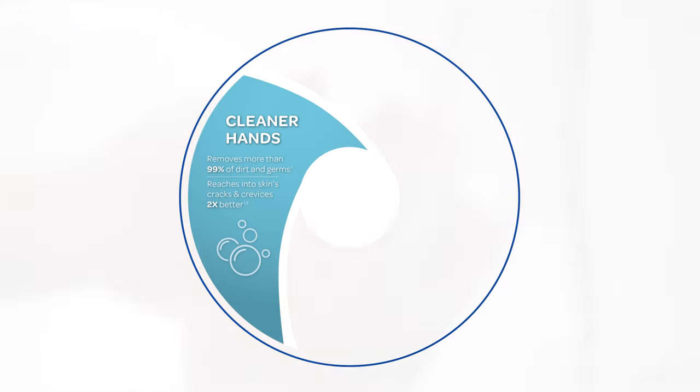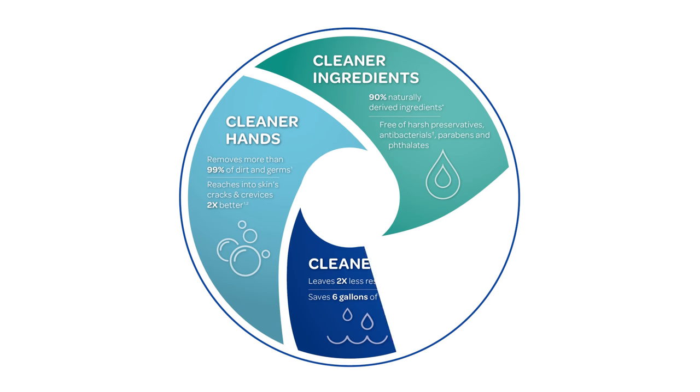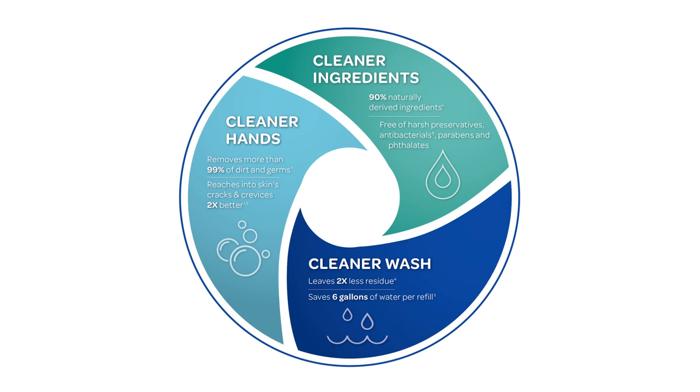What makes Purell brand healthy soap with clean release technology different from regular soap? Its breakthrough technology delivers cleaner hands with cleaner ingredients and provides you with a cleaner wash. Here's how.